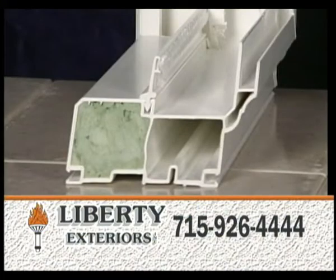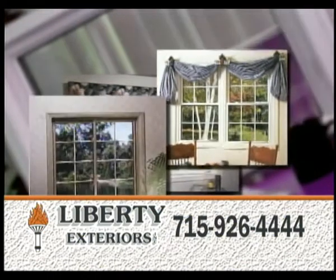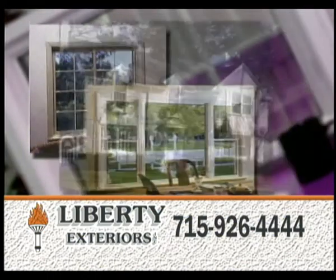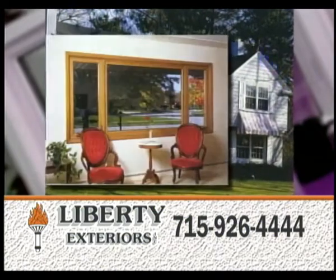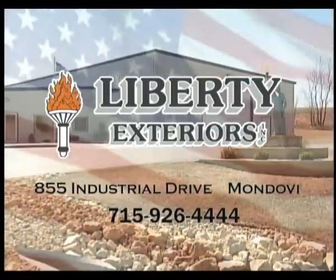Our windows are some of the most efficient, with insulated frames and many options. We have custom bays, bows, wood grains, and ultra-U insulated glass that will keep the heat in your home. Here at Liberty Exteriors, the price we quote is the price you pay.